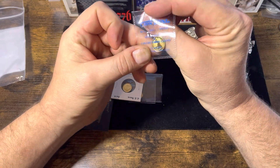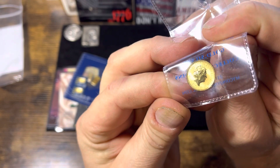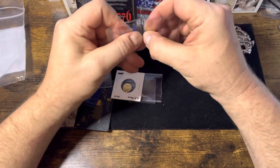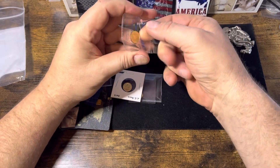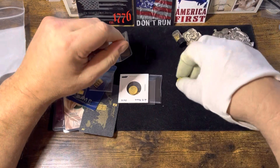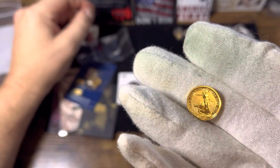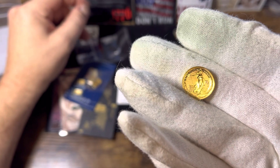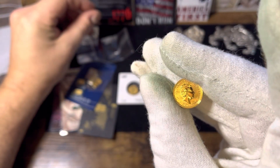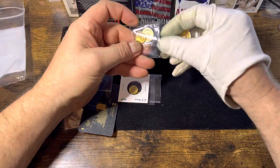And what do we have here? We have a Britannia. Little one-tenth ounce. Let's see if we can take it out of here and give it a better look. I am going to put a glove on for this since it's in really good condition. Super shiny. Proof. The old queen. Moving on to some other gold here.